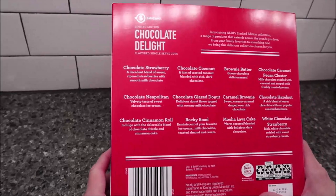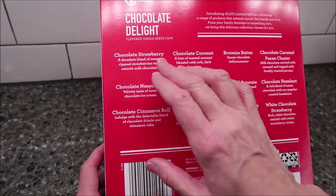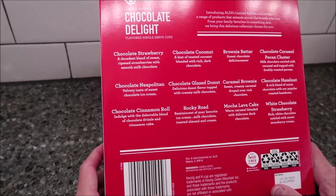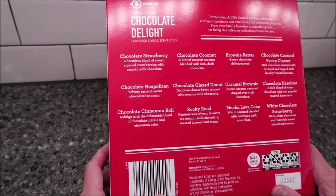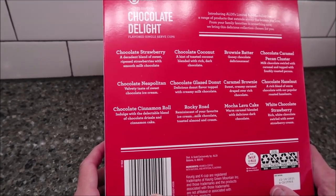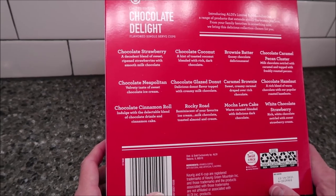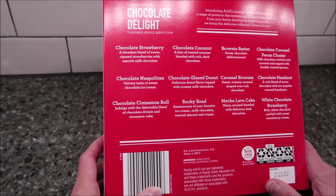On the back, it tells you the flavors you get and gives a description of each one. You get chocolate strawberry, chocolate Neapolitan, chocolate cinnamon roll, chocolate coconut, chocolate glazed donut, Rocky Road brownie batter, caramel brownie, mocha lava cake, chocolate caramel pecan cluster, chocolate hazelnut, and white chocolate strawberry.